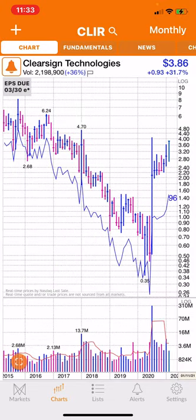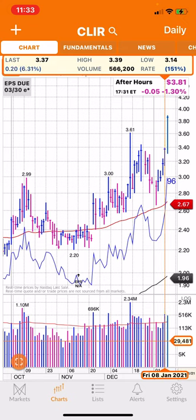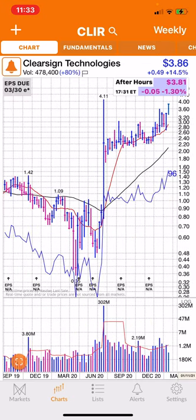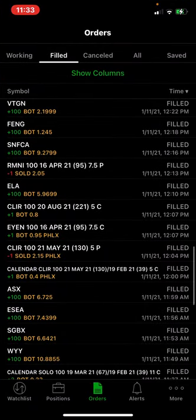I wanted to see a better picture of the chart. It looks nice on the daily — it's cleanly breaking out and the volume is crossing the averages. Maybe this is a new one that can get into new highs. Here's the weekly chart.